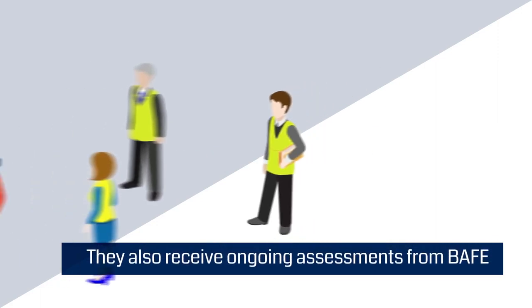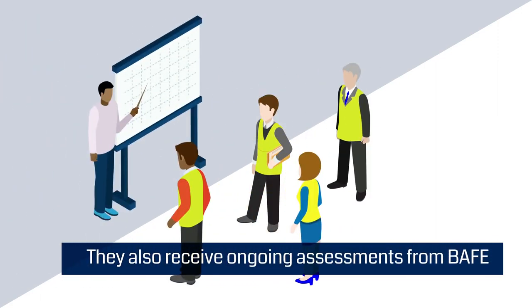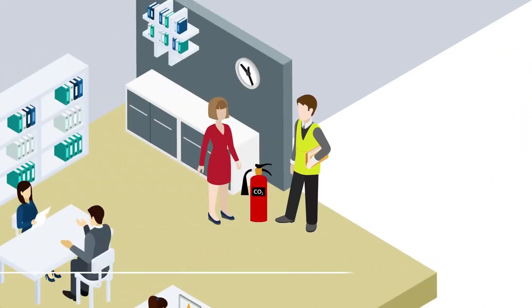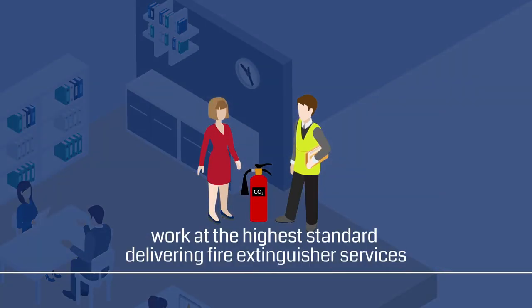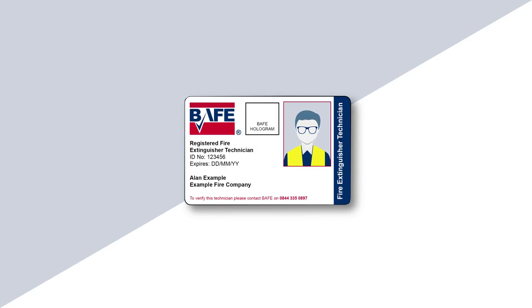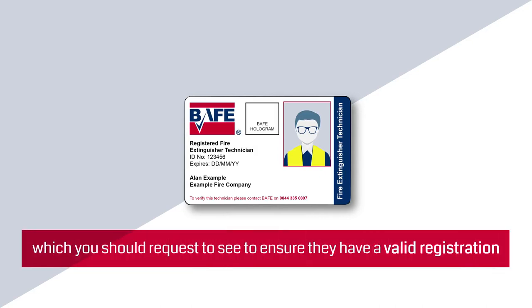They also receive ongoing assessments from BAFE and refresher training to confirm that they continue to work at the highest standard delivering fire extinguisher services. BAFE registered fire extinguisher technicians carry an ID card which you should request to see to ensure they have a valid registration.